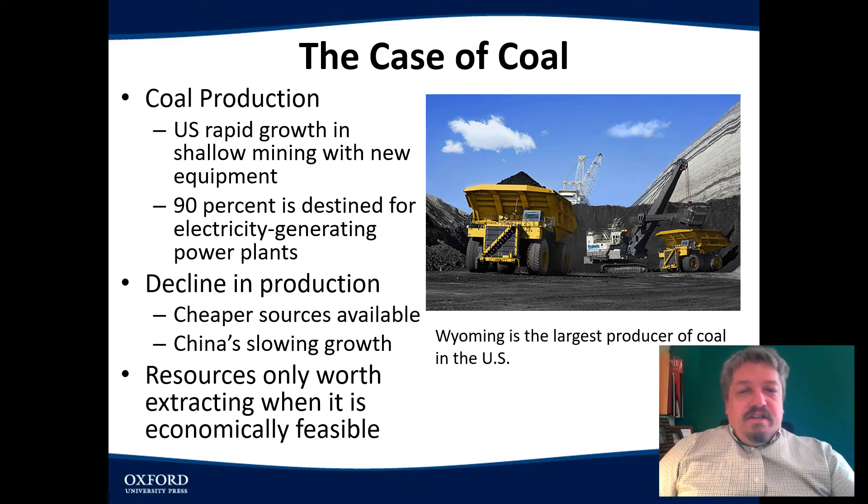And that's an important thing to note: resources are only worth getting out of the ground if you can make a profit from it. This coal in Montana has been here for a long time. We've known about it, but until we developed the machinery to make it affordable and there was a demand for it — somewhere you could sell it — it wasn't going to be mined. For instance, if you can sell this coal for $30 a pound but it costs $35 a pound to get it out, you're not going to do it. If it costs $30 a pound and you get $25 a pound, maybe. It all depends: is it worth it?